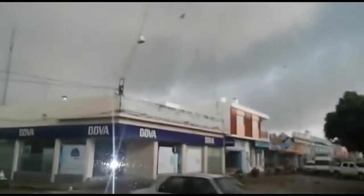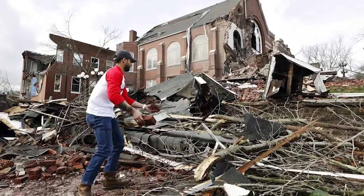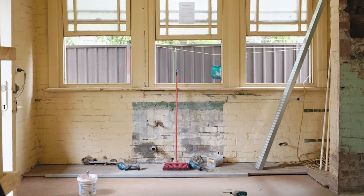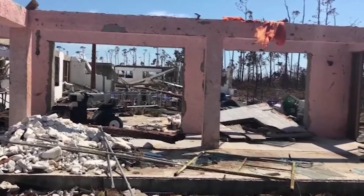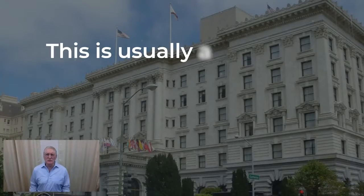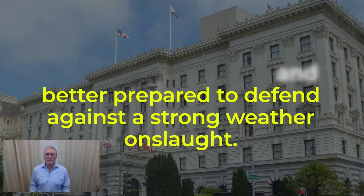Now let's look at how wind can damage unprotected surfaces. Every year, damaging wind accompanying hurricanes, typhoons, cyclones, and other strong wind events leave a trail of destruction. Building owners are left with devastating huge building repairs and replacement costs. Some of these buildings can be salvaged and made stronger, defending against the next storm, while others are a complete write-off. It's not unusual in all the destruction to see a building or house left standing with its roof and walls intact — this is usually a structure that is wind-resistant and better prepared to defend against a strong weather onslaught.